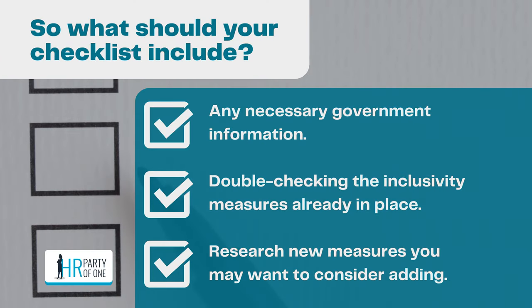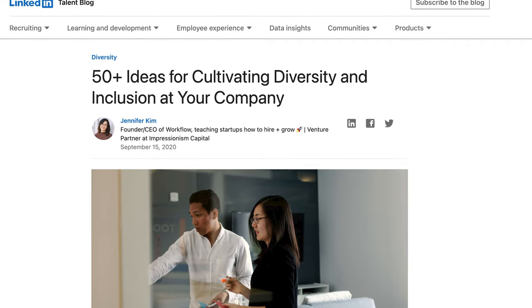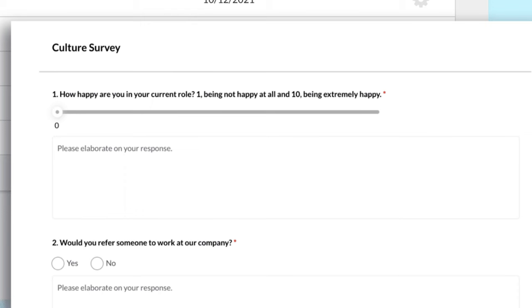Research new measures you may want to consider adding. Many organizations are enhancing their competitive edge by introducing new and improved DE&I efforts — for example, providing feminine products in shared bathrooms, or offering desks that can adjust to a standing position so employees can choose whether to sit or stand. Once your checklist is complete, evaluate what you have accomplished. You could send out a survey to see if everyone feels comfortable and looked after by your inclusivity policies, because what's most important is that your improvements are successful, and you can only discover that by asking the employees themselves.